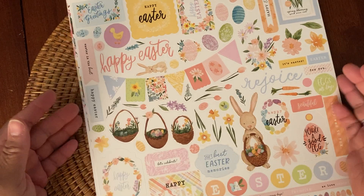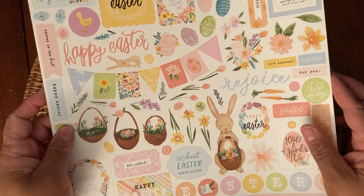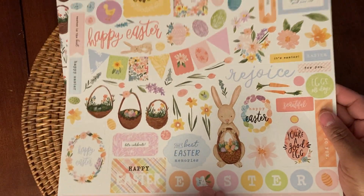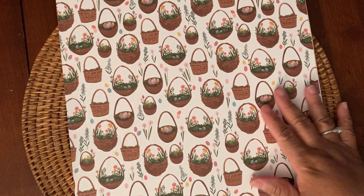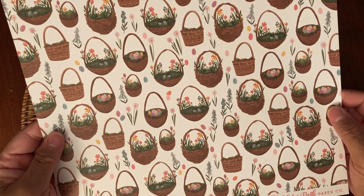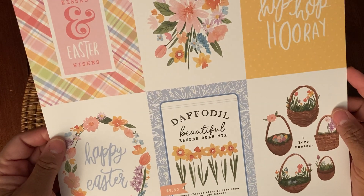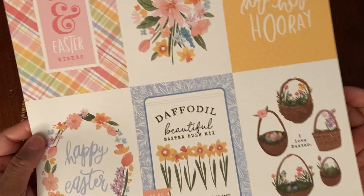And this is the sticker sheet. It's super cute though — got the bunny with the basket. I wish there were more of him, he's so cute. And then I bought just some extra sheets, and also the extra one of the big 4x6 journaling cards or cut-apart.